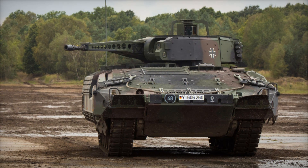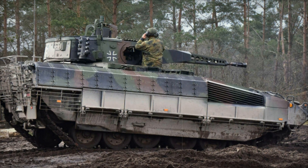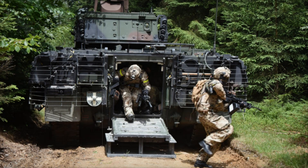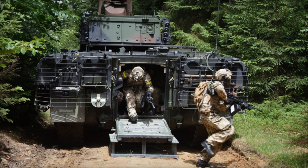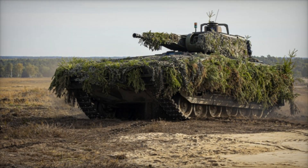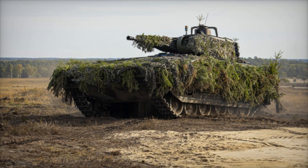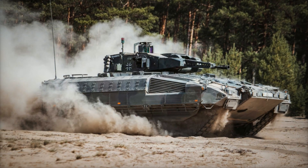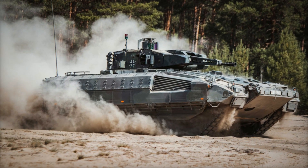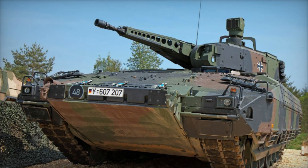The Puma's primary weapon is the 30mm Rheinmetall MK 30-2 automatic cannon. It fires programmable ammunition that can detonate at the right moment directly above enemy troops, allowing effective engagement of even covered targets. Additionally, the Puma is armed with a 5.56mm or 7.62mm machine gun and has the capability to mount the Spike LR anti-tank guided missile system, making it not just a troop transport but a fully capable combat unit able to destroy enemy tanks and fortifications.